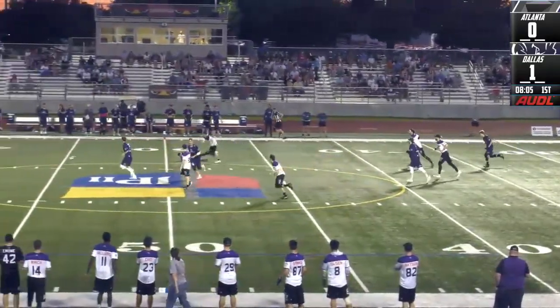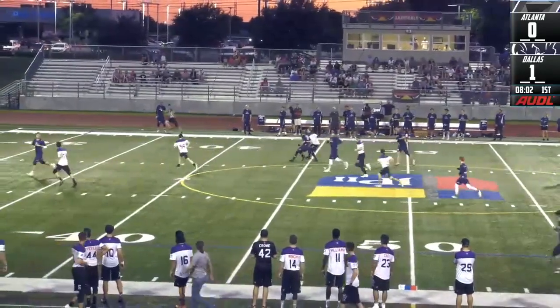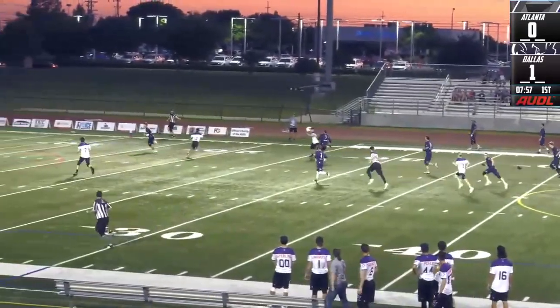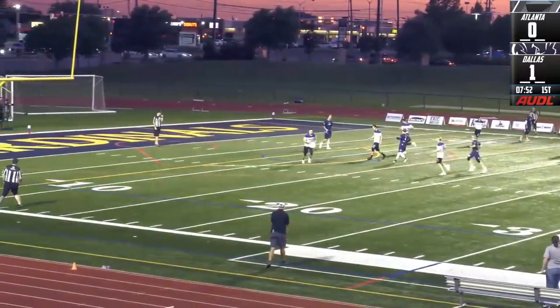And there's the layout. Atlanta goes back on offense. Looks for the blade over. McClellan sweeps through. Next throw's good.